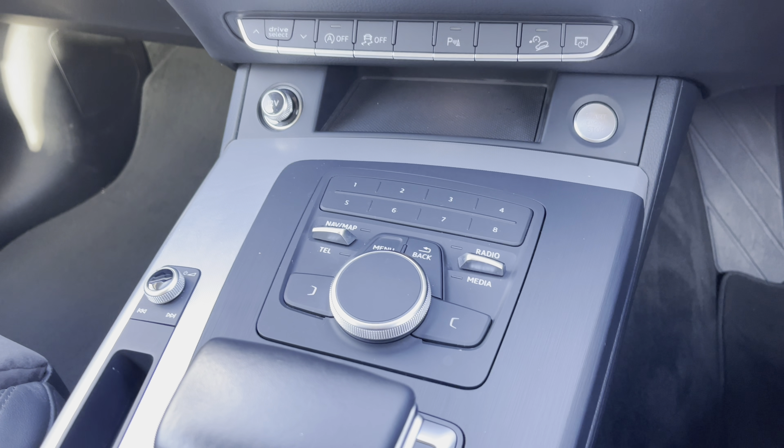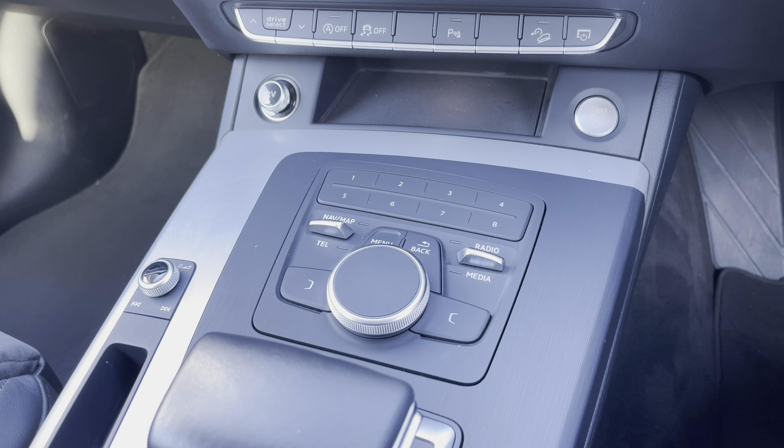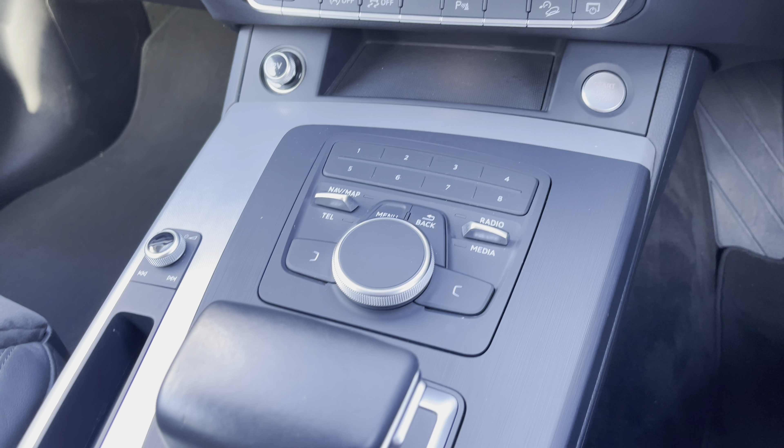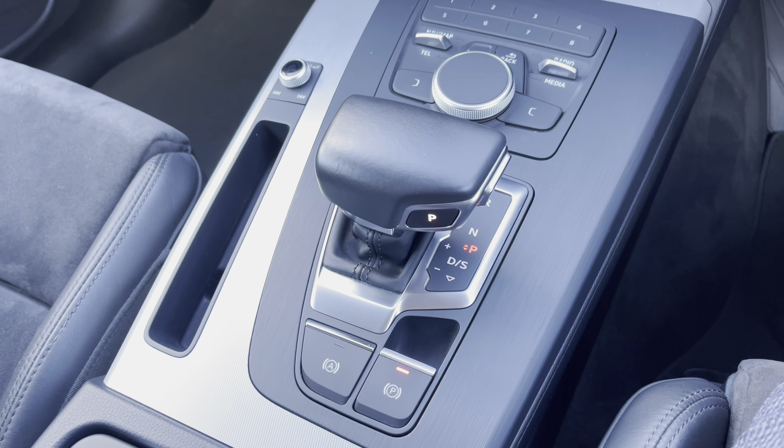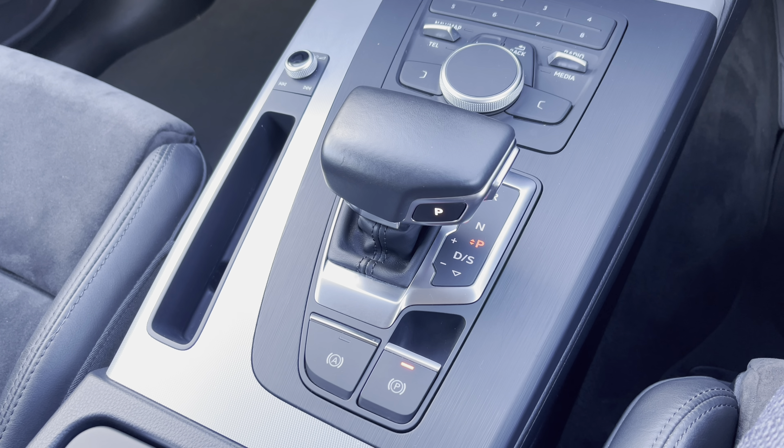Moving further back we have the scroll dial and easy access menu buttons for the multimedia system, as well as the audio control dial. Further back still we come to this car's S-Tronic automatic gearbox, which features the electronic parking brake.